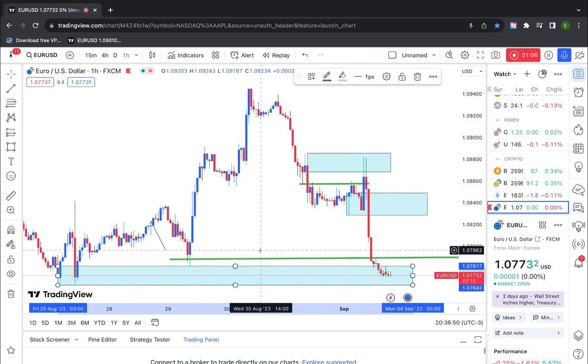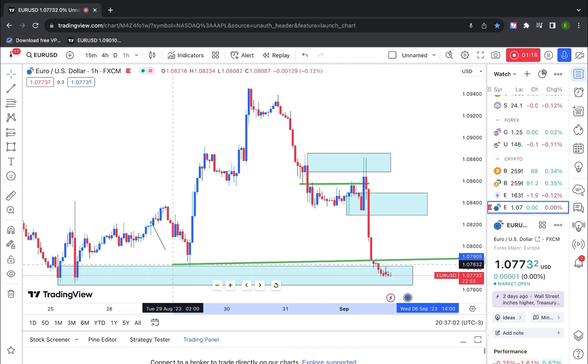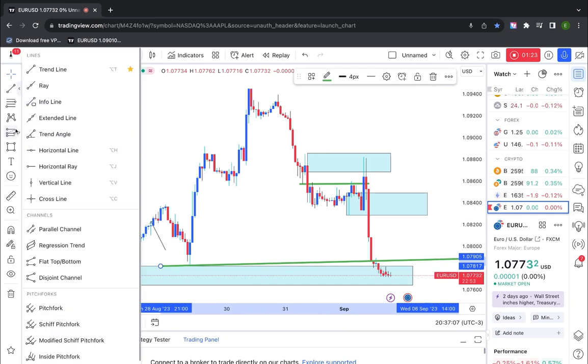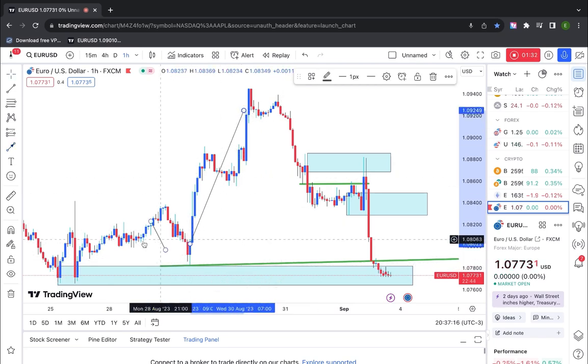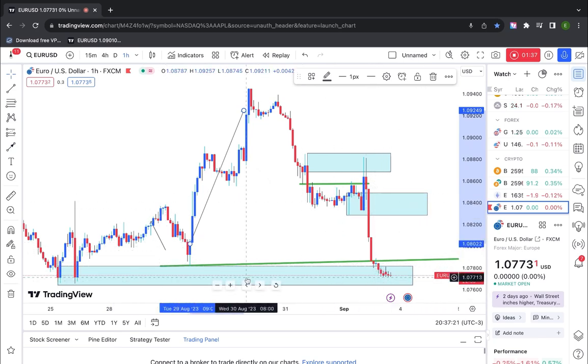That is the mistake a lot of traders have been making. This is how the possible base works. Price is right now at this side. Look at this level — it is a demand zone and it is the lowest level at this spot. At this demand, price sparked to the upside strongly. Price shot up from this level, and the start up to this side is a demand zone that got broken. Once price broke out from this level, you can see it came up here and had a rejection.